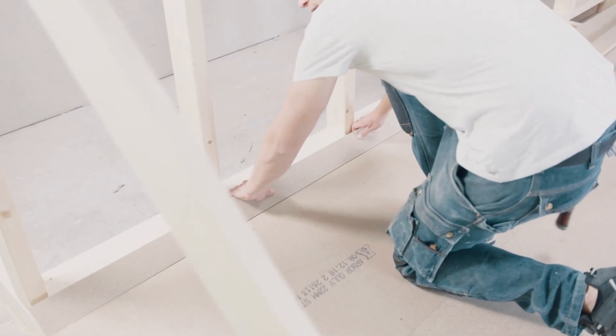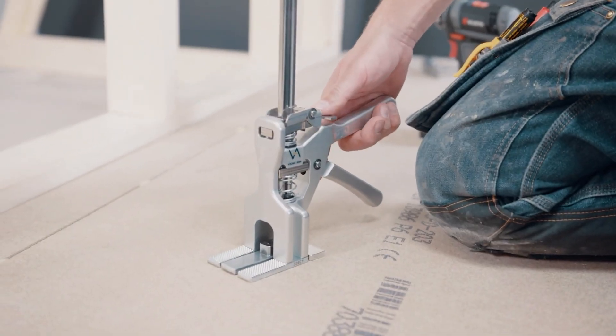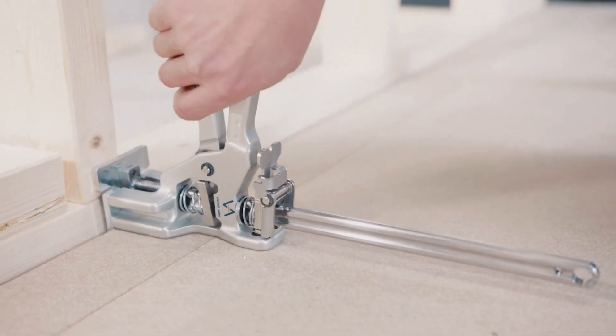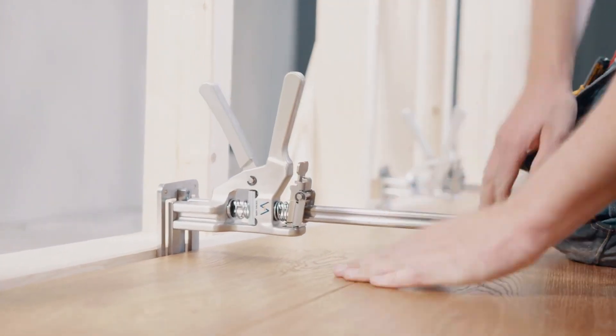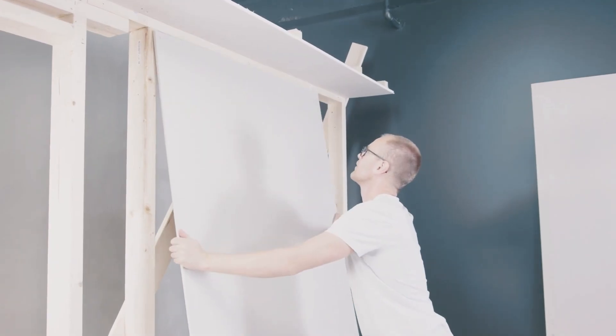With a lifting capacity of up to 330 pounds (150 kilograms), the Viking Arm is your go-to for tasks like installing doors, windows, cabinets, flooring, porch and deck construction, and even precision work like trim and molding.